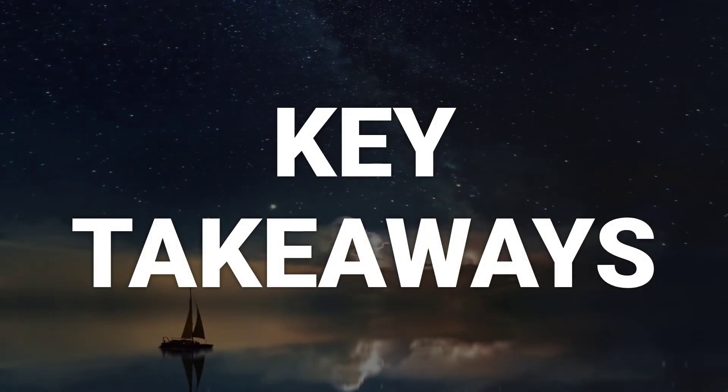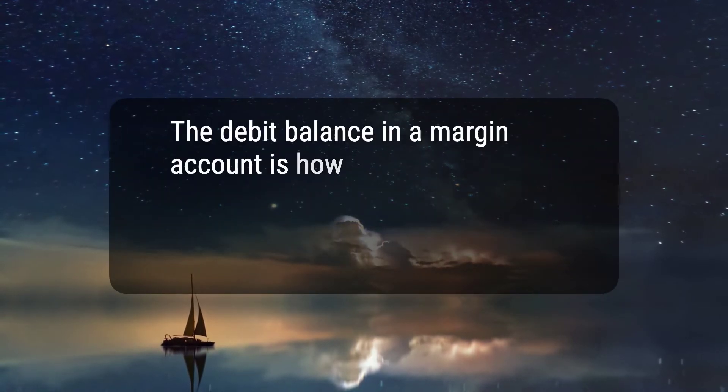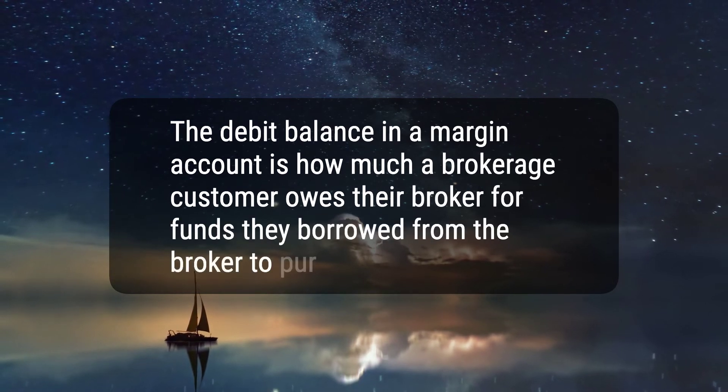Here are six key takeaways. 1. The debit balance in a margin account is how much a brokerage customer owes their broker for funds they borrowed from the broker to purchase securities.